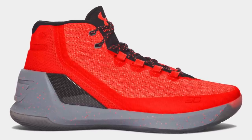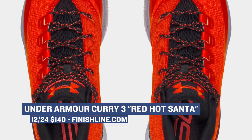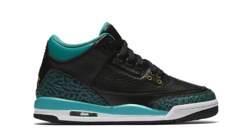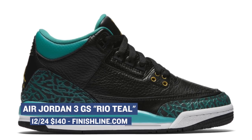Saturday is going to be pretty chill, but if you do need some last-minute shopping, there are a few things to pick up. First on that list is the Under Armour Curry 3 in the red-hot Santa colorway. Now, technically this colorway is more orange, but I think we'll just give them a pass because it's the holiday — those will cost you $140. If you happen to be on the side of those with slightly smaller feet, you can get access to the Air Jordan 3 dropping this weekend in Real Teal. The black upper on these is actually pretty clean. Those will cost you $140, and you can grab those over at Finish Line.